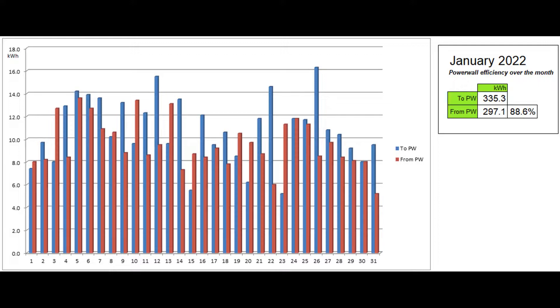This third graph shows the energy going into and coming out of the Powerwall each day, as reported by the Tesla app. By the end of the month, 88.6% of the energy that went in during the month came back out, which is consistent with expectation.